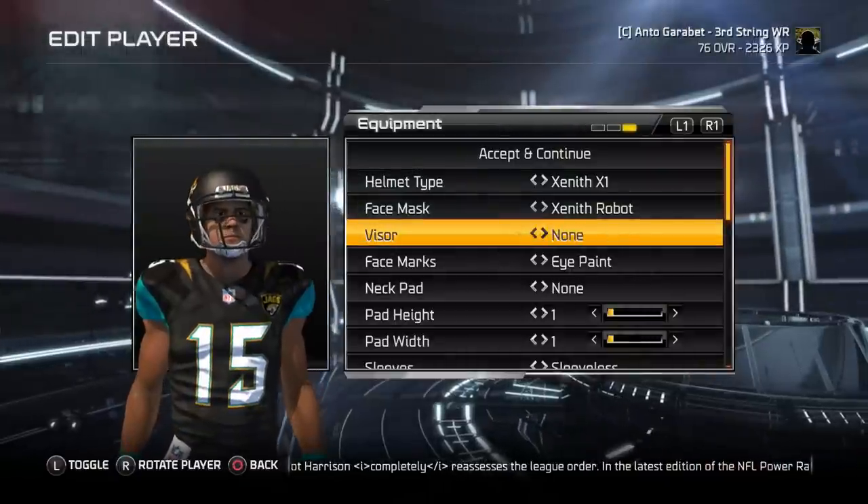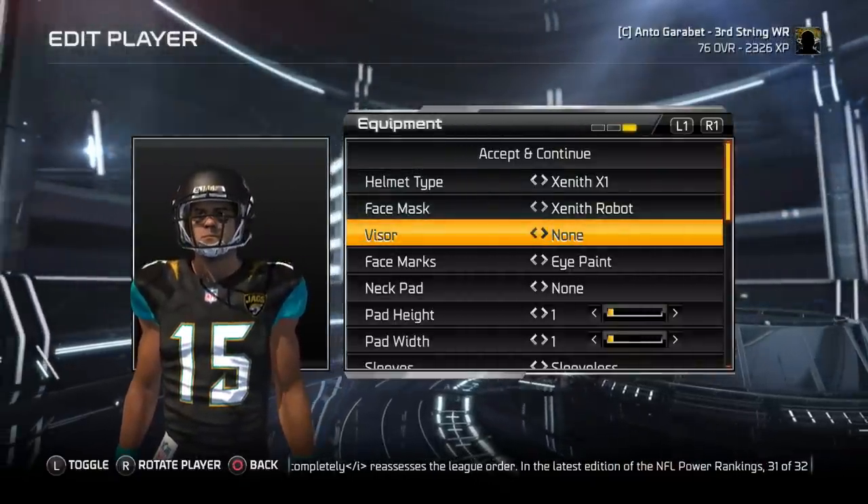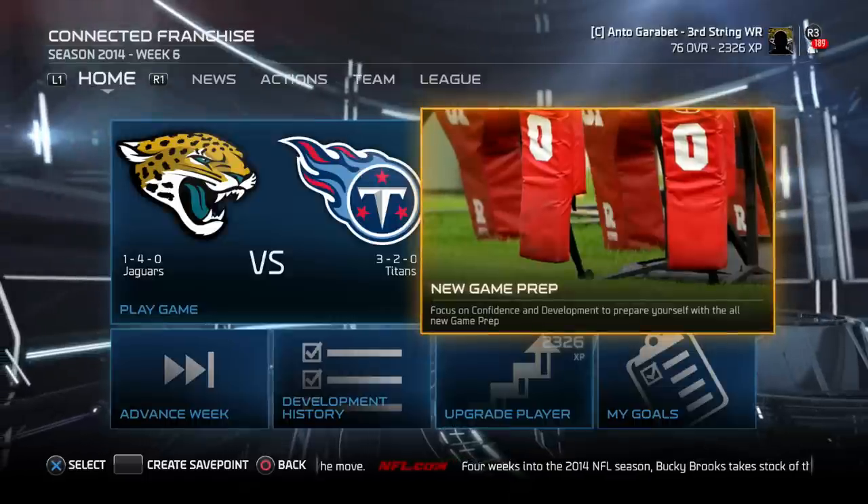I think we're playing on way too many minutes, so I dropped it down to 8-minute quarters.